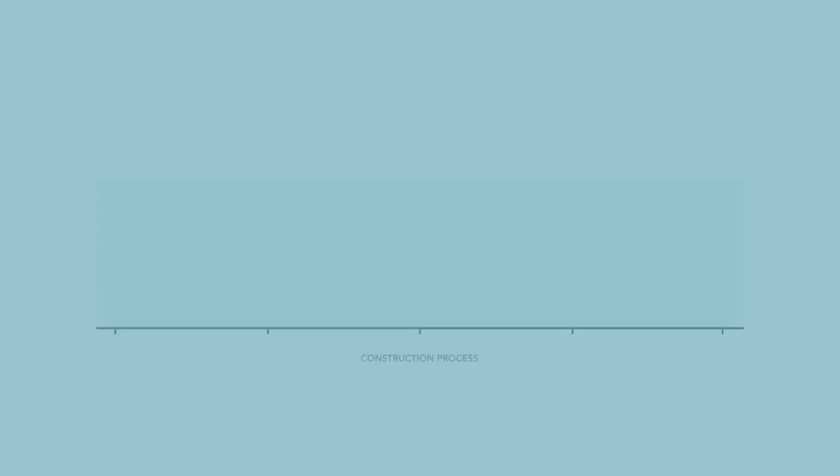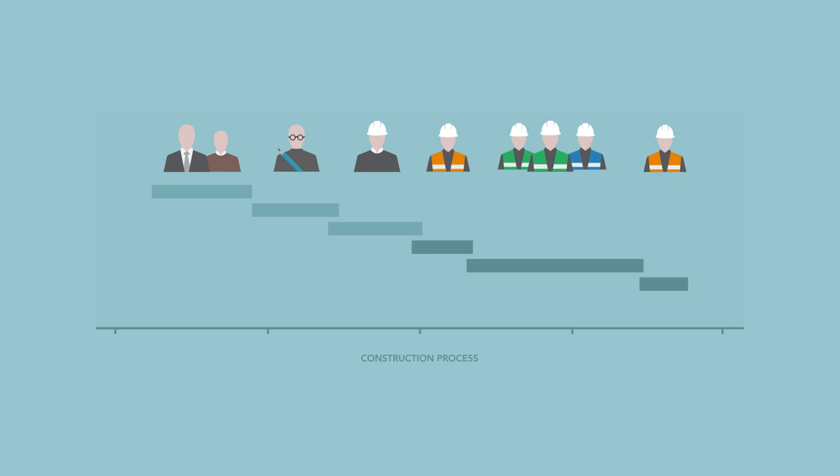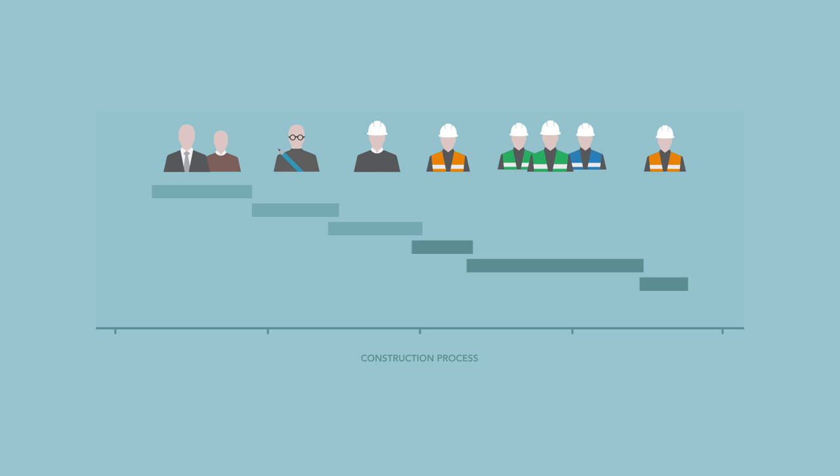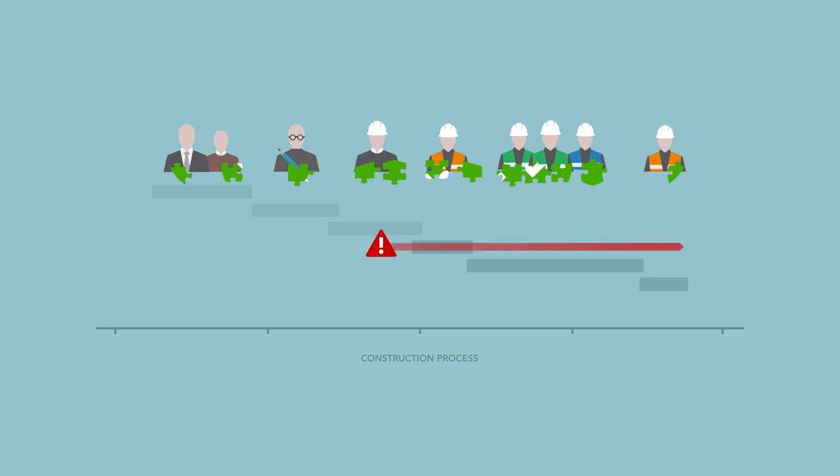Construction projects have a complex organisation in which multiple parties are involved at different times. As individual parties do not oversee the bigger picture, the chance of error increases. This fragmentation of the construction process also leads to a lack of clarity regarding the allocation of responsibilities. As a result, safety risks go unnoticed and no control measures are being taken.